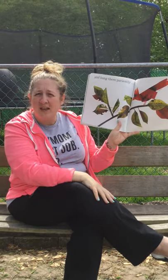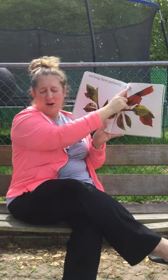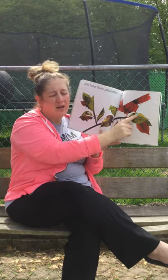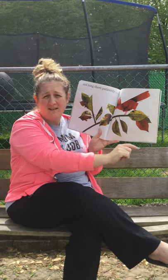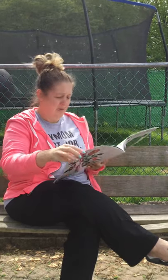And he hung there patiently. Look, here he is in his chrysalis. This is a cardinal — and boys and girls, this is a boy cardinal. Boy cardinals are nice and red, so if you ever see a red bird outside, it's a boy cardinal.